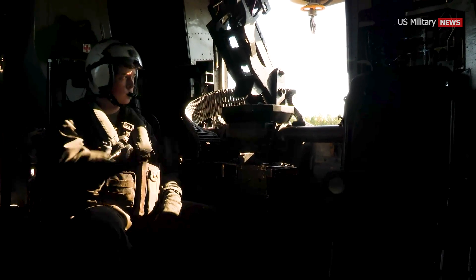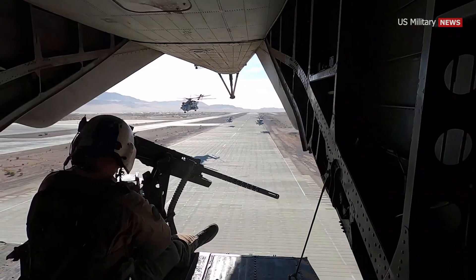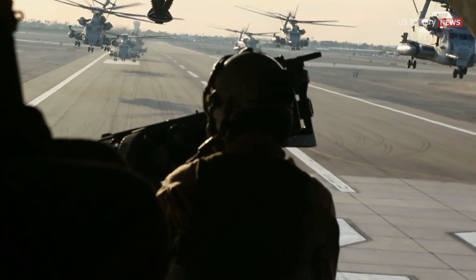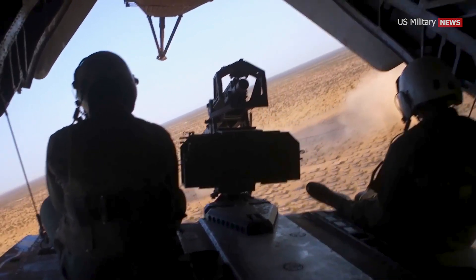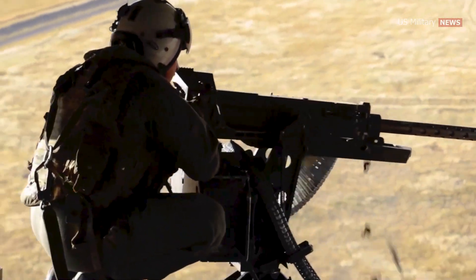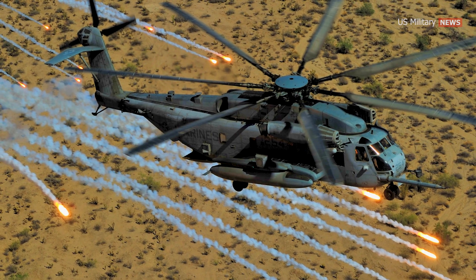Originally, the only armament on a CH-53E was two .50 caliber machine guns mounted in the windows on the sides of the helicopter, which could only cover the front and most of the sides, leaving the rear exposed. To address this vulnerability, a ramp-mounted weapons system, RMWS, has been developed and evaluated by the U.S. Marine Corps. The M3M RMWS is a Fabrique Nationale Herstal GAU-21 .50 caliber reduced recoil machine gun that can be quickly installed and removed from the ramp in less than two minutes. The M3M has a rate of fire of 1,100 rounds per minute. The CH-53E also has chaff and flare dispensers.